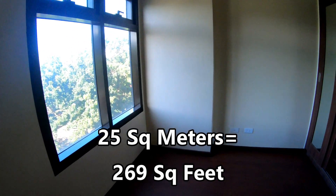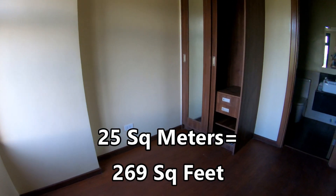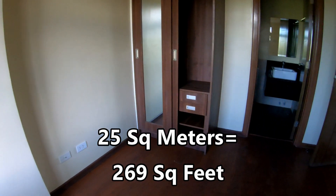The unit is 25 square meters — about 269 square feet. I think they have some a little bit bigger than that, though I'm not positive.